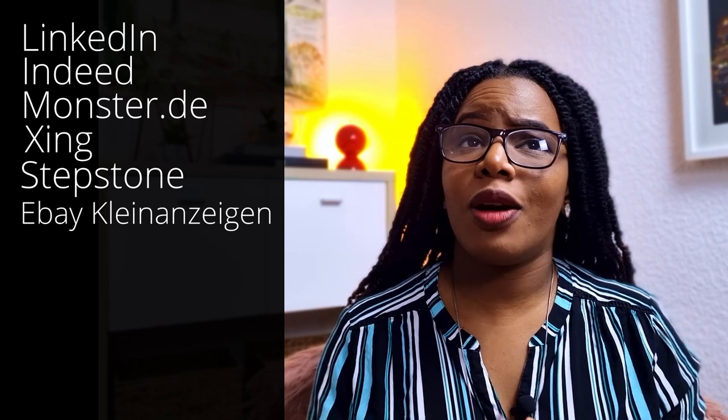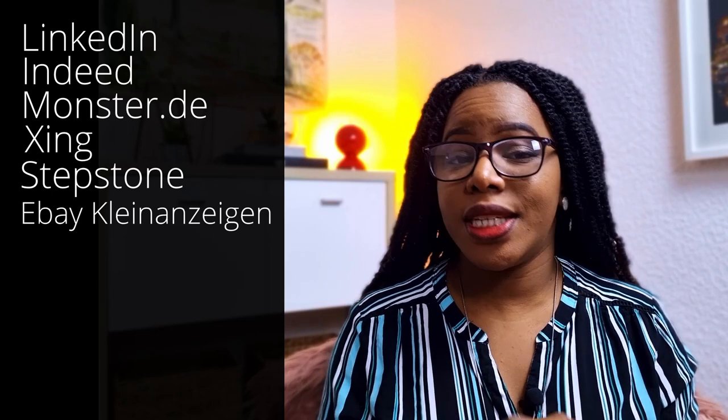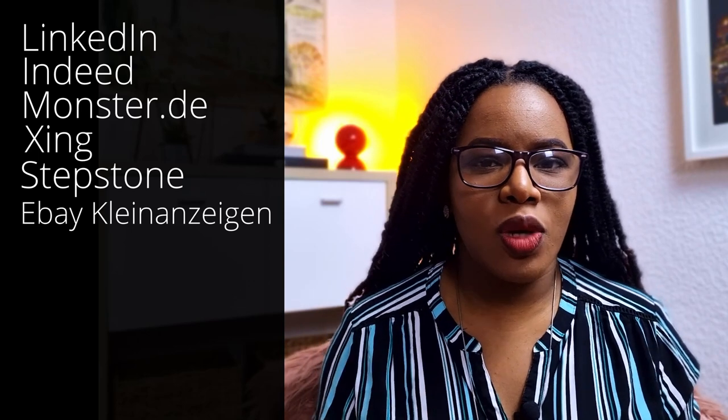Where can you find these jobs? The most popular place is LinkedIn — everyone knows it's the biggest professional platform. Indeed is another great place, as well as monster.de and xing. You can even find job listings on eBay, which was surprising. Or you can simply do a Google search.